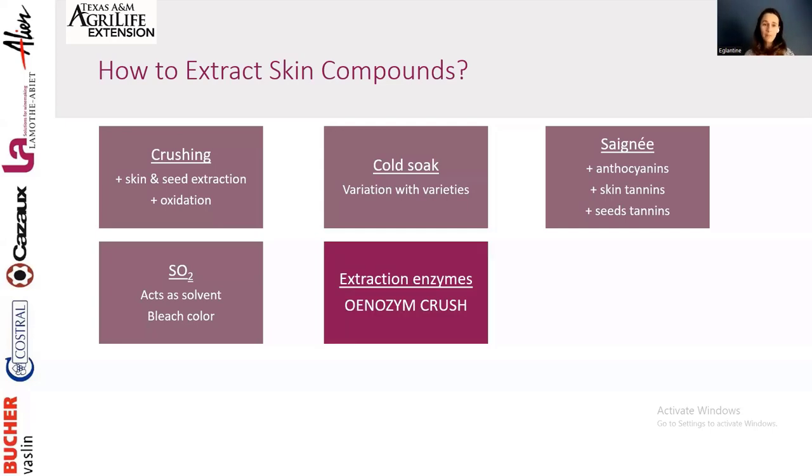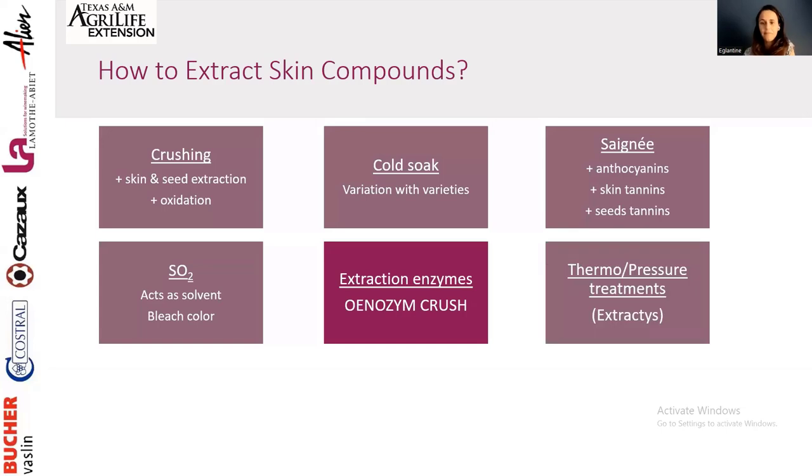Extraction enzymes are designed to target the cell walls of the skin, loosening them to increase extraction of juice and compounds within the cells — anthocyanins, tannins, and polysaccharides. You can also use physical treatments such as thermovinification, vacuum, or pressure to improve extraction.